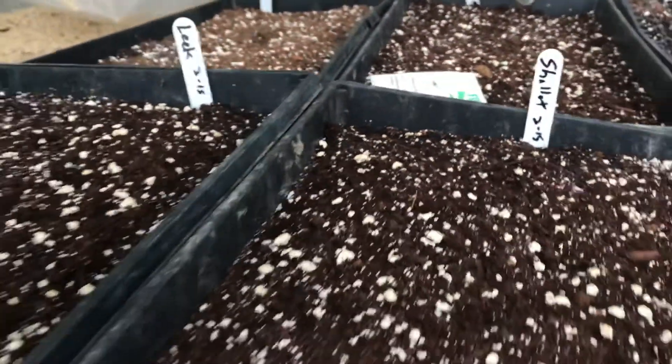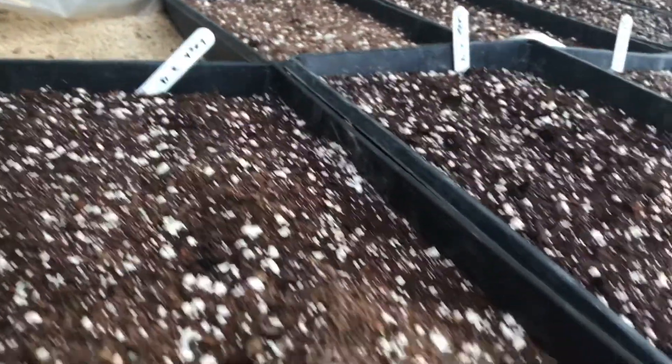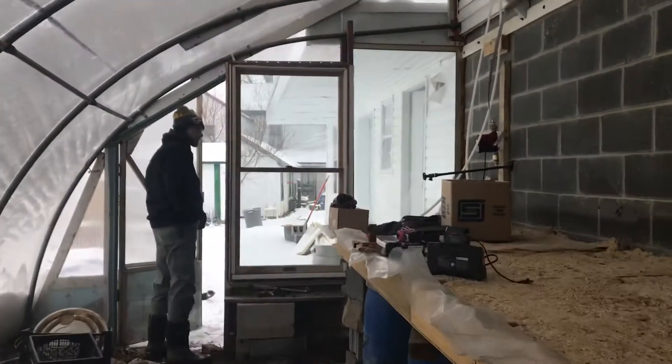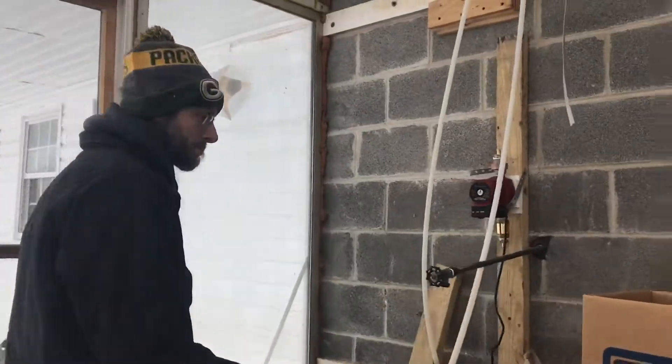And then we have shallots and leeks that have been started in these open trays. And down here at the other end we have farmer Ruben, who's stepped away from his computer work today to work a little bit more on his water table project.